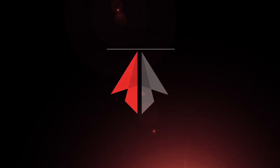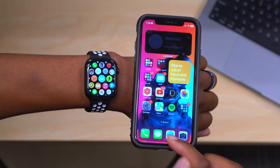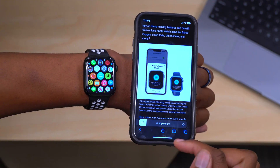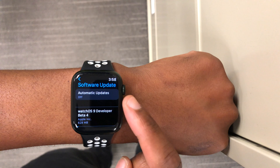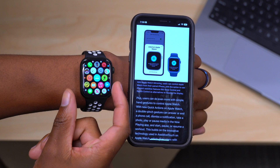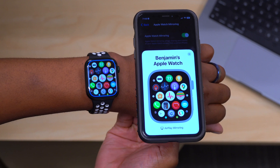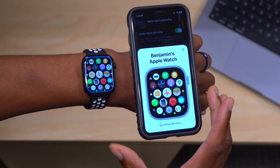First things first, what is this new Apple Watch mirroring feature? Well, this is an accessibility feature that comes to the Apple Watch thanks to watchOS 9 and iOS 16. It allows you to take the small screen of your Apple Watch and mirror it or broadcast it onto your larger iPhone display, and be able to use and control it right from your iPhone.